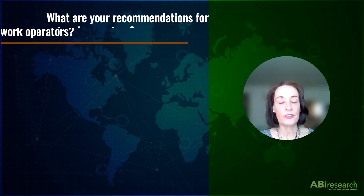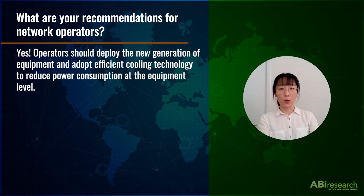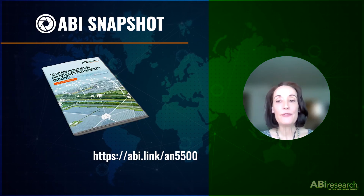That's an impressive improvement. Any recommendations for network operators? Yes. Operators should deploy the new generation of equipment and adopt efficient cooling technology to reduce power at the equipment level. For a deeper dive into our AN-5500 Application Analysis Report, 5G Energy Consumption and Operator Sustainability Initiatives, visit abiresearch.com.